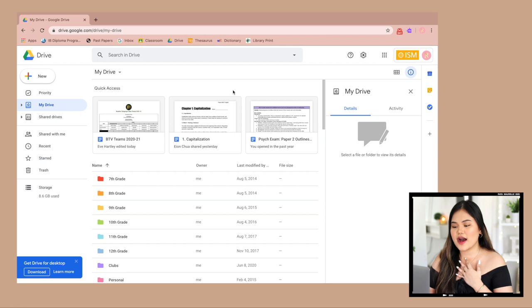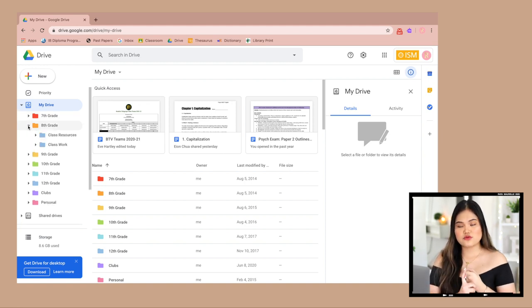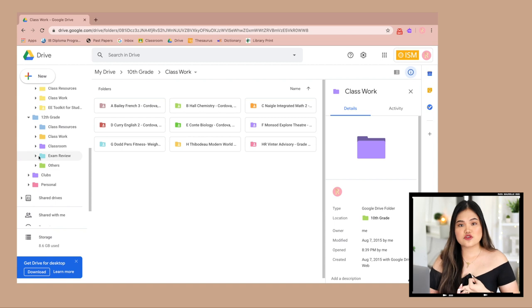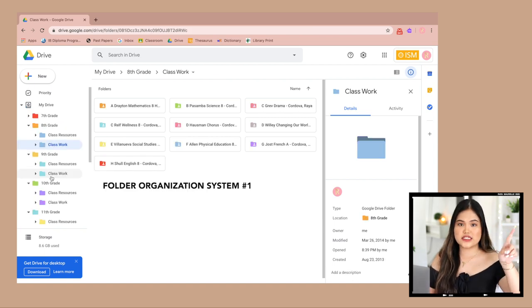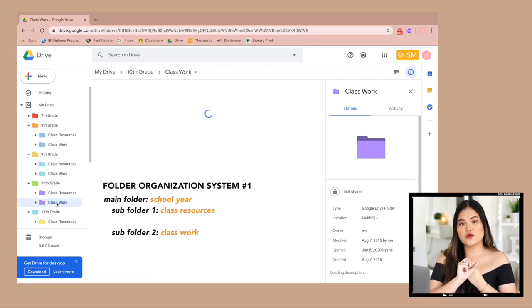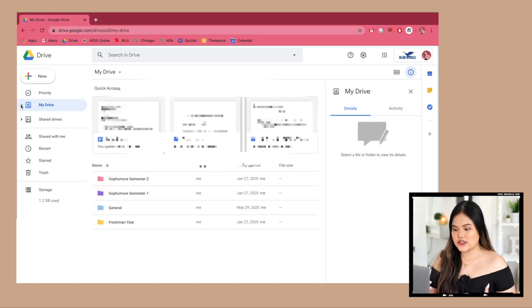My ISM Google Drive has files from seventh grade to twelfth grade. I make folders per year, and inside each year folder I put two folders: class resources and class work. That's how I organized seventh through eleventh grade. For twelfth grade I added more folders — class resources, class work, Google Classroom, exam review for IB prep, and others for graduation documents. So system one: folders per year, then class resources and class work, with sub-folders per class.